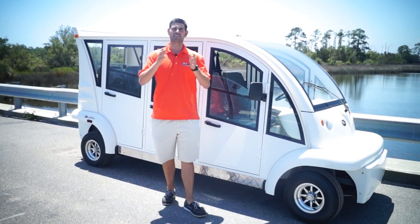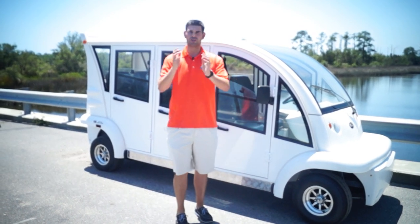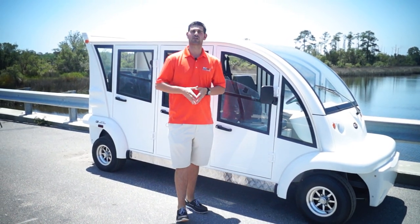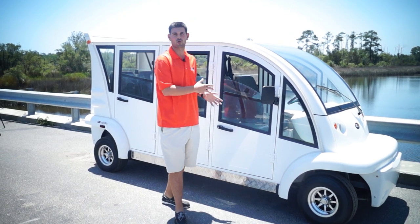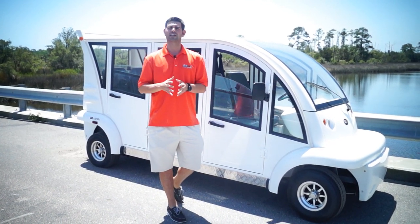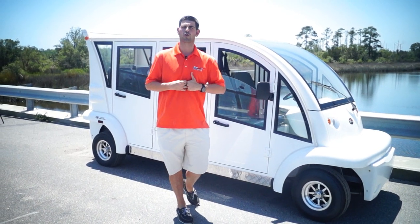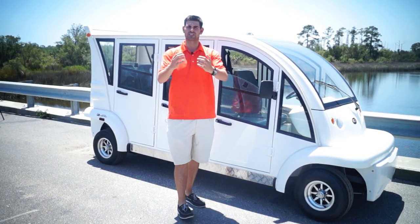The six passenger hard door bubble from Moto Electric Vehicles — I think we're priced well. You get an upgraded motor and it's a much better vehicle than what's out there if you're looking for a hard door electric low speed vehicle. We're going to drive this around now. If you have any questions, give me a call at 904-247-1818 or visit us online at MotoElectricVehicles.com.